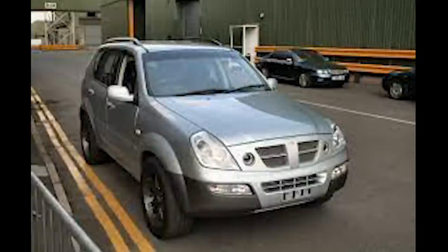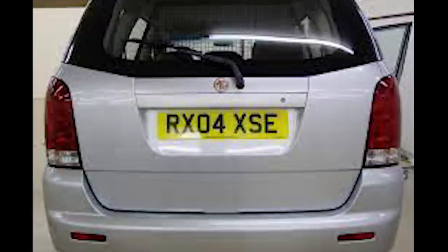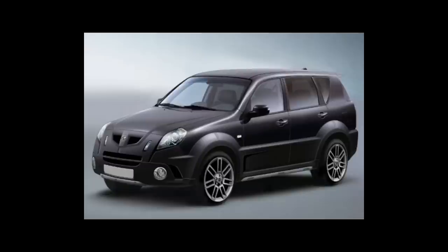The one confirmed prototype mock-up was used by security guards at Longbridge and was relatively unknown to MG's new parent company until their merger with SAIC in 2008. The car, a 2004-registered vehicle, continued its service as a security car on site until operations were discontinued in 2016, when it was sadly scrapped — a good run of 12 years.